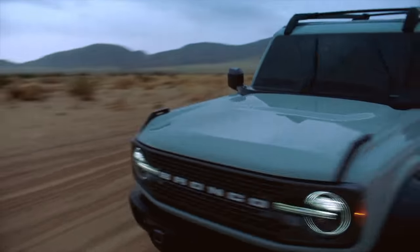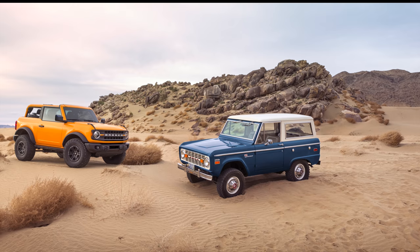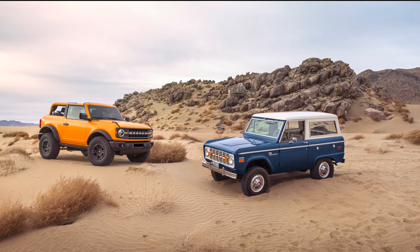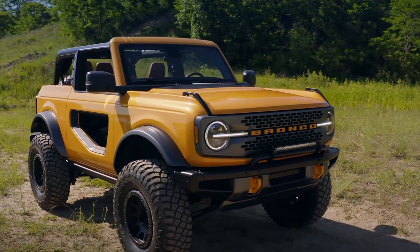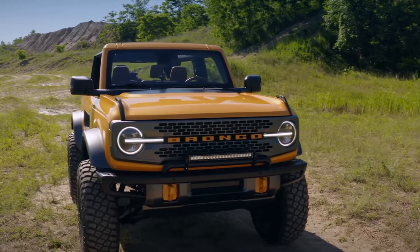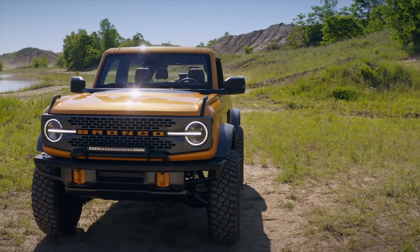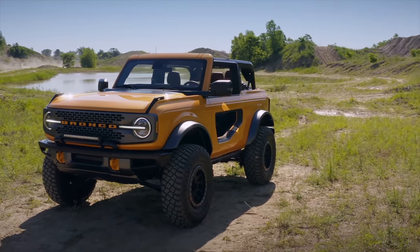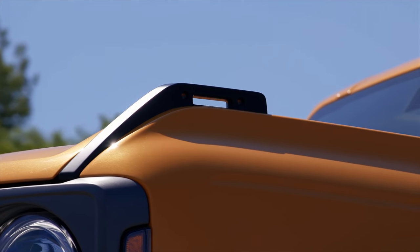Ford claims they took a life-size digital scan of the first-generation model that served to influence the proportions and design of this all-new Bronco. The square proportions, short overhangs, and wide stance are optimized and designed for off-road adventure. The side profile features a flat surface with clear-cut edges and flared fenders. The front fenders also serve as tie-downs and have a 150-pound capacity.